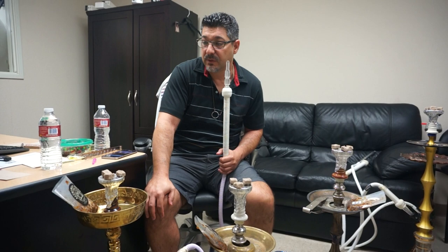Hookajohn.com here. Finally, a new tobacco. There's been new ones out in the past, but this one's really got me excited. This is called the Alchemist Blend.